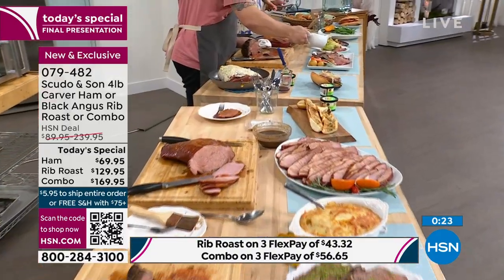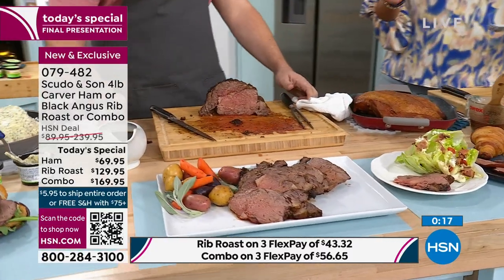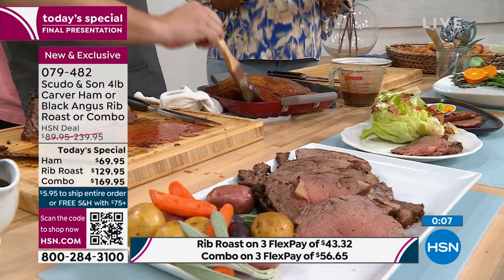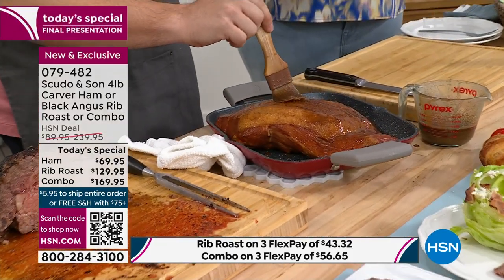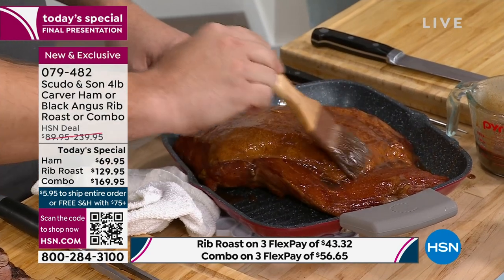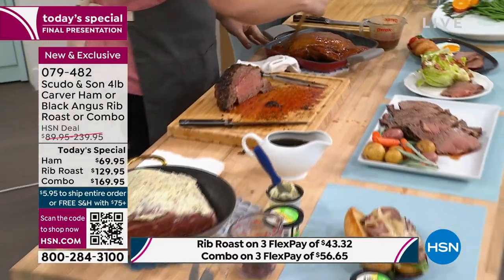This is the first time ever we have the Scudo and Son Today's Special. It's going to come with the wonderful herbed garlic butter for the prime rib, and for the ham, you're going to get that beautiful glaze. We basically take all the guesswork and all the hard work out for you. TJ, you did a fabulous job. Your dad is smiling down from heaven. It's absolutely delicious and scrumptious. And what goes with that beautiful boneless ham? Very rare to find — a Carver ham with all the fat and grizzle removed.